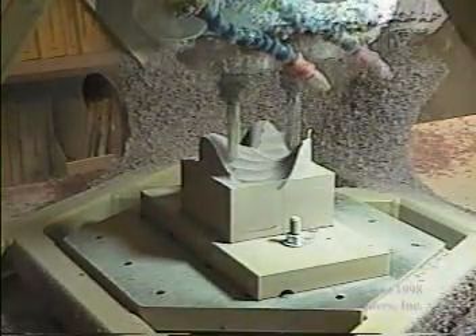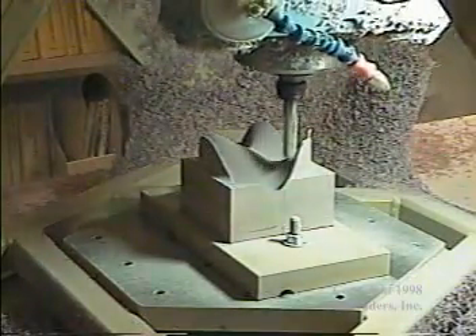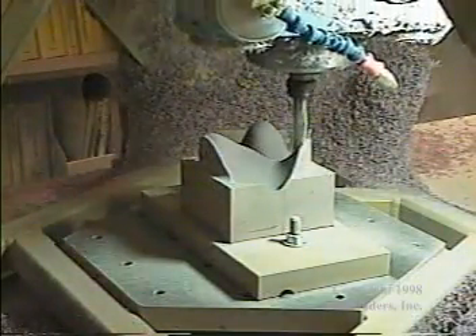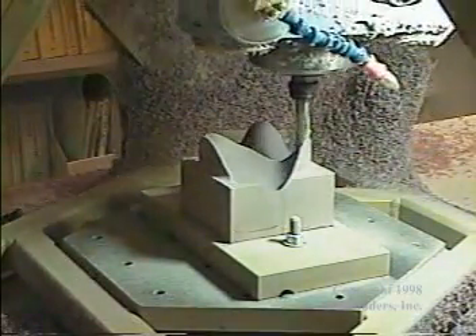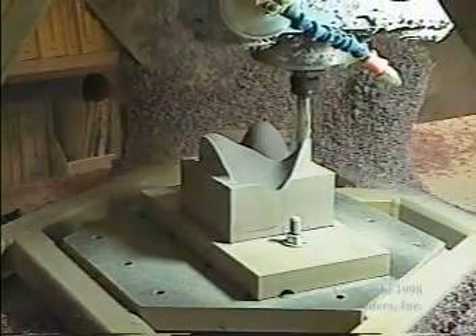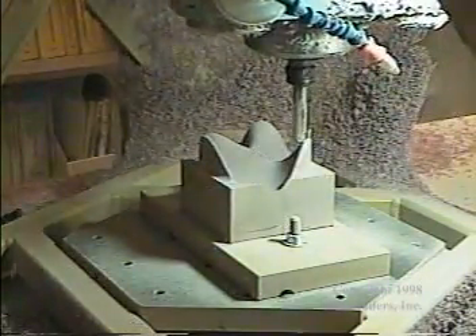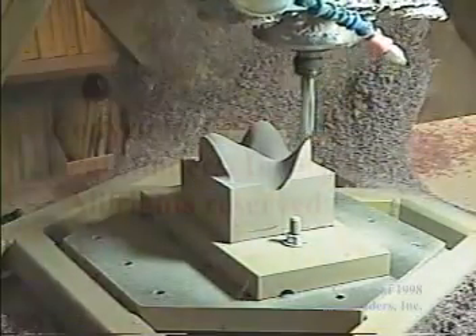Hex Vantage can bring unheard of spatial accuracy, versatility, and maintainability to your shop. Thank you.